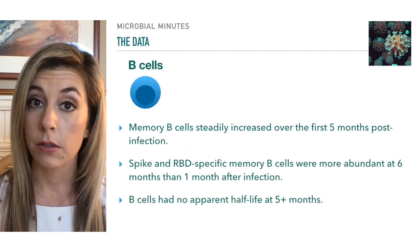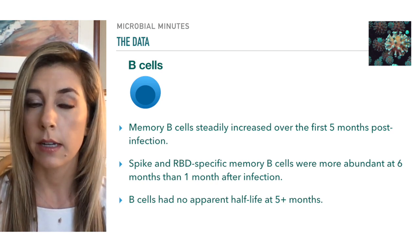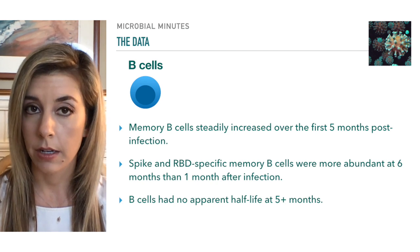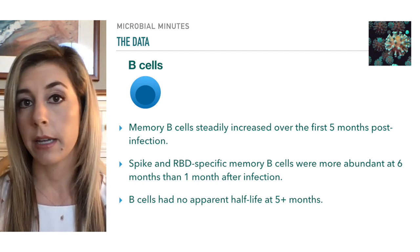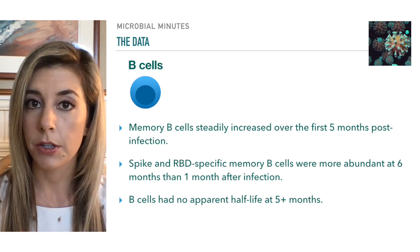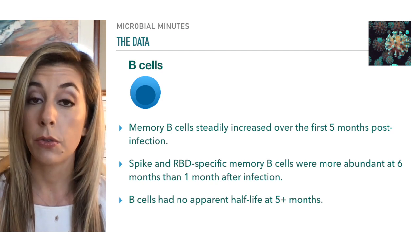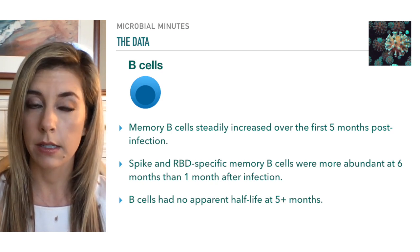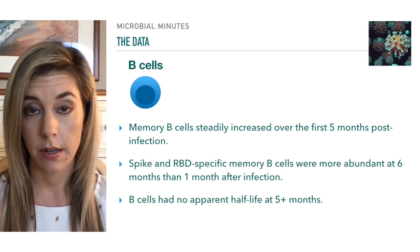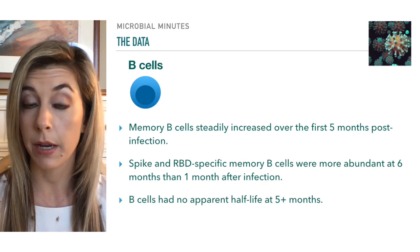Memory B cells corresponding to spike protein, RBD, and N protein were also analyzed and found to steadily increase over the first five months post-infection. Spike-specific B cells were more abundant six months after infection than they were at one month, and no apparent half-life was indicated five months after infection. Researchers concluded that B cell memory appears to be robust and long-lasting.